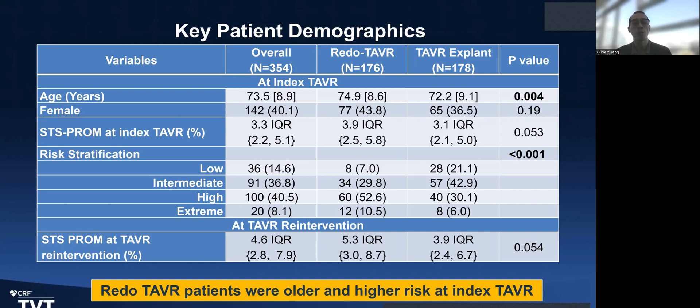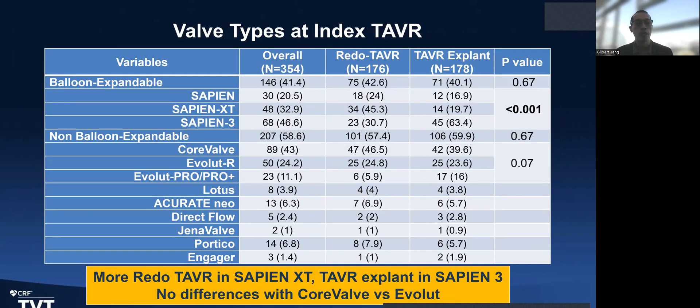The redo TAVR patients were typically older and higher surgical risk at the index TAVR, which makes sense since they're not surgical candidates. If the anatomy is not feasible for redo TAVR, the STS score was also higher, with more patients at higher surgical risk. Interestingly, the Sapien 3 valve was the predominant mechanism for TAVR explant versus Sapien XT and Sapien, likely because more Sapien 3 valves have been implanted since its approval with the expansion of TAVR. With self-expanding valves, distribution was similar between the two groups.